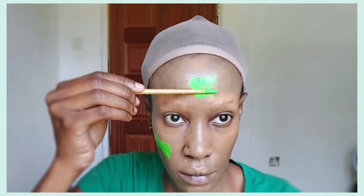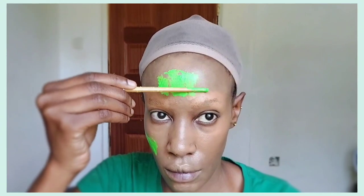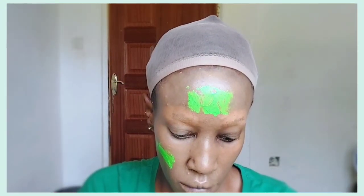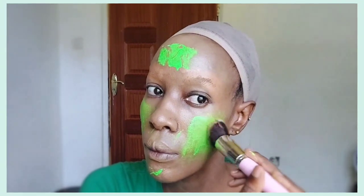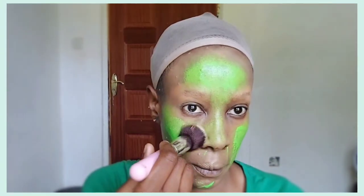I used the Revlon foundation and now I'm going to apply this bright green color. I'll apply it with the back of my brush first and then continue with a brush. Make sure to use different shades of green because Te Fiti is representing nature, and nature comes in various shades of green — we just don't have one shade.